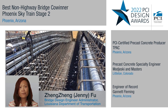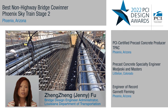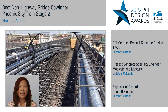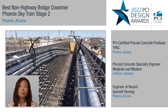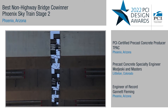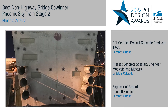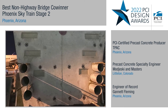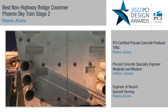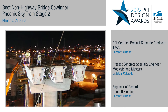An innovative embedded corbel was designed to support the drop-in girders spanning over the active terminal building to eliminate temporary support. Another innovative solution is that they embedded electrical conduits in the girder while they were in the precast yard, to minimize field operation costs.